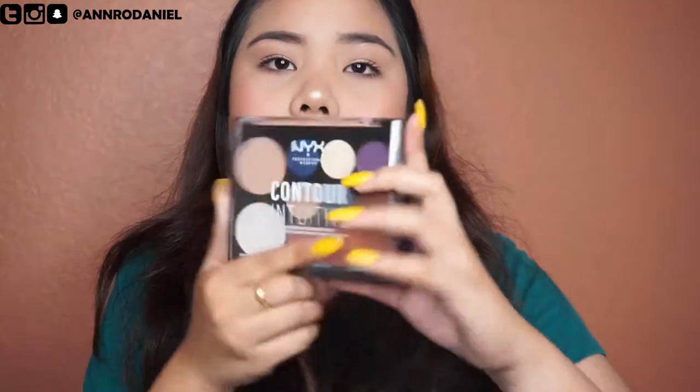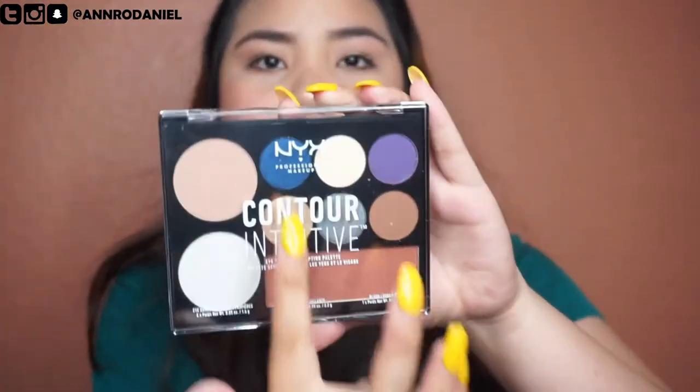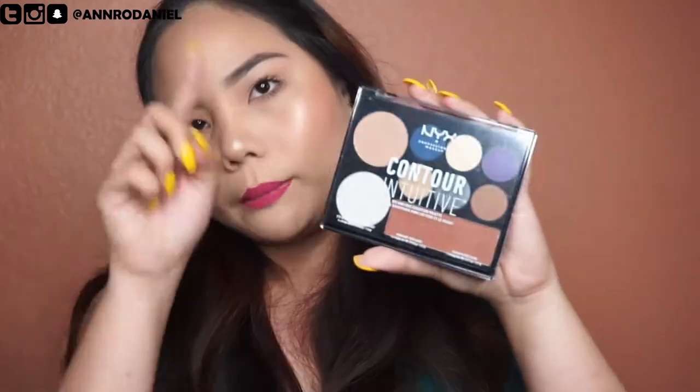The next one is a NYX palette with six eyeshadows, highlights, and a bronzer. When I went to their booth, they had tables with mirrors and all their palettes. They asked you to swatch it on your arms, post the picture on Instagram, hashtag and tag them — and then you'd get the actual product. That's why you need your charged phone!